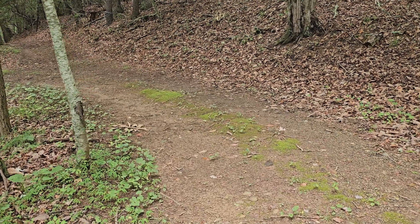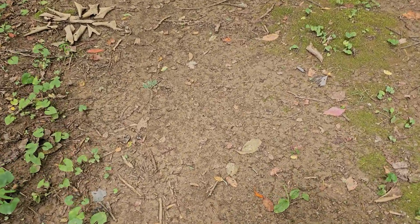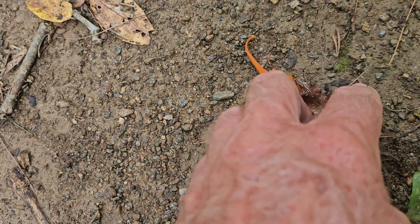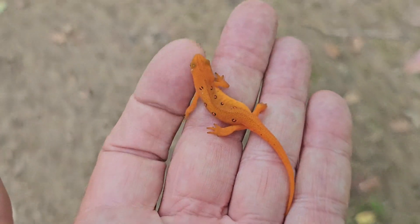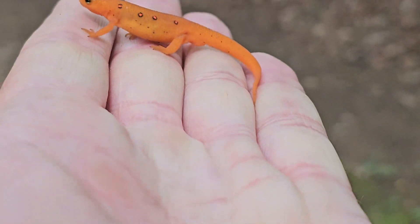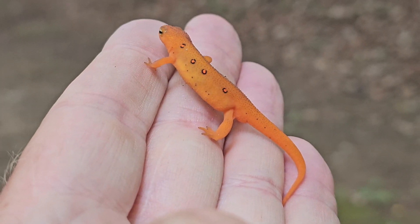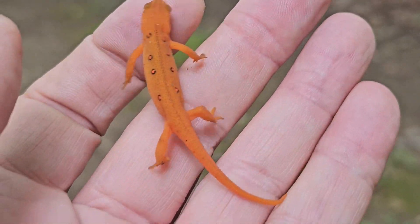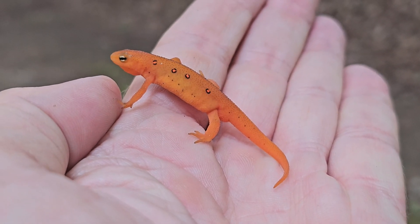I'm out looking for Red Efts and I will frequently find them out on trails just like this one right here. You can see he is right here on the trail — beautiful, bright orange color. They are so amazing, and it's amazing how many one can find. Yesterday when I was walking down this trail, just a couple hours after a thunderstorm, I found at least a dozen just laying out in the open like this.